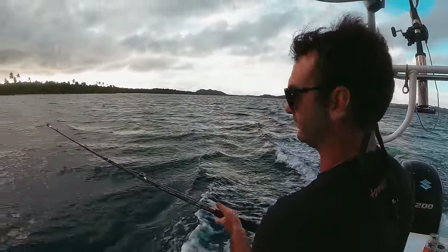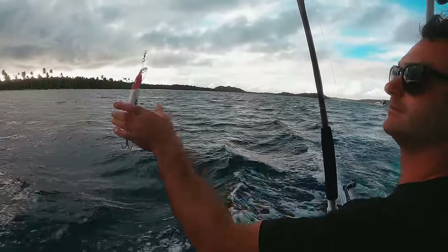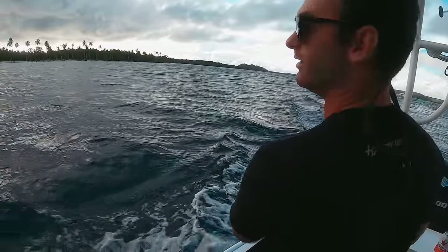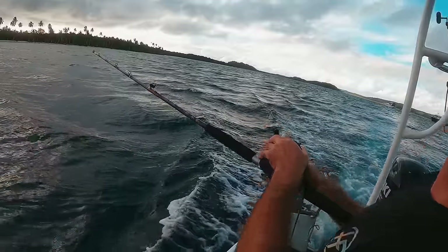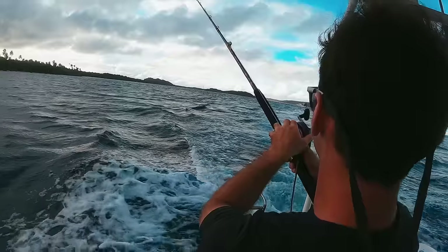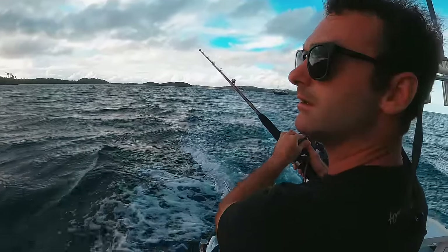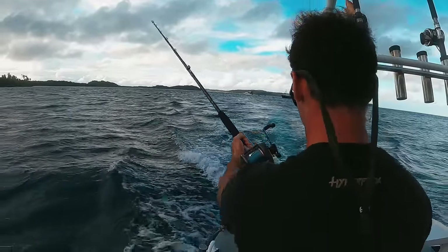First rod's going out. Looks like we're using some sort of little diver action. How sick is that thing? Old school, guys, I'm telling you — Indo doesn't use any new school stuff. Let's see how it goes. Water temp's like 85-ish probably. And then we put the clicker on. First rod's out, locked in.